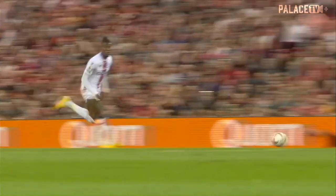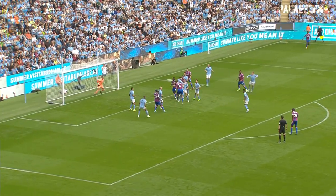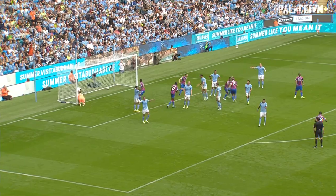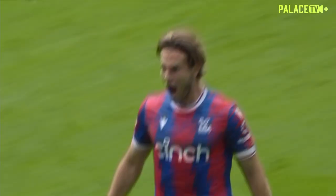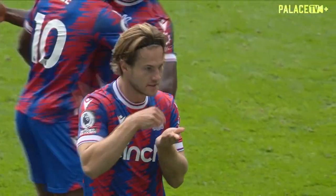Eze, his free kick led to the opening goal, will be the man to take this corner. And Anderson is there to score against the run of play. Palace are 2-0 up.